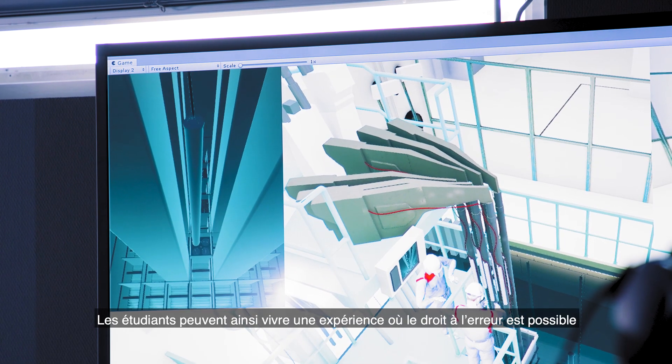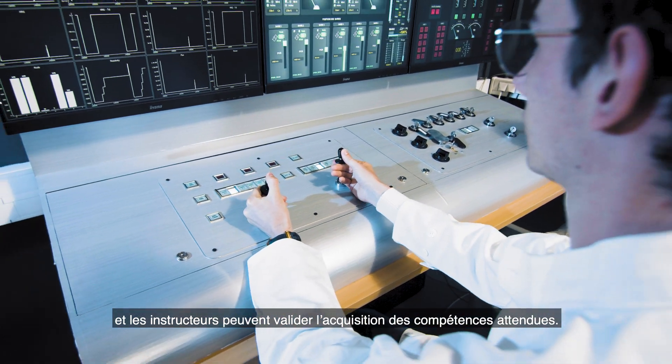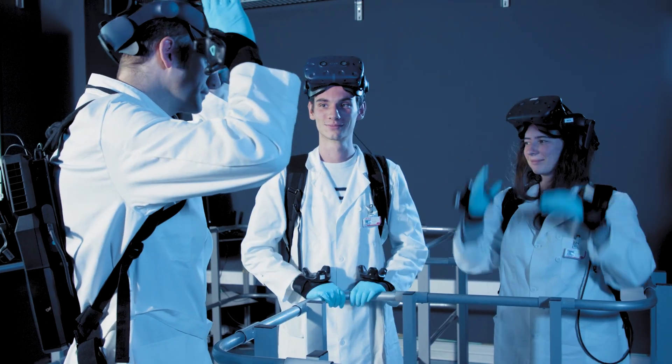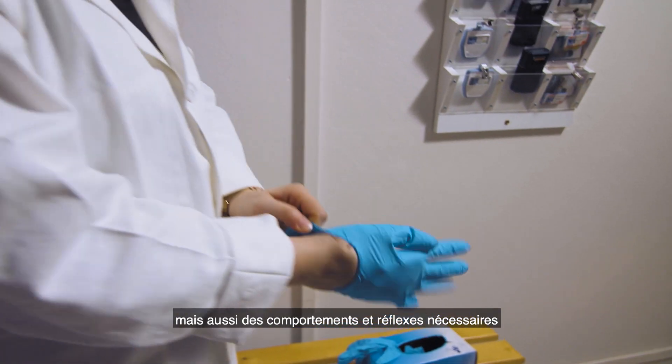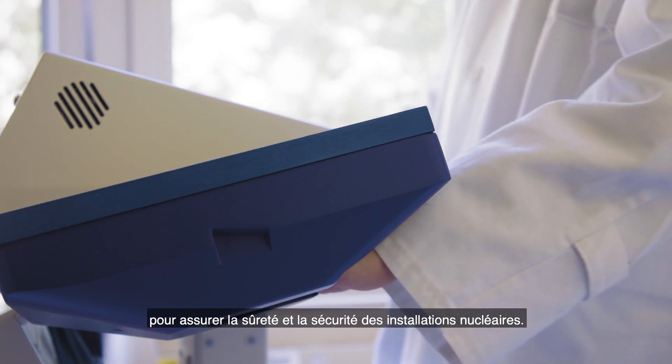Trainees can practice in a setting where they are allowed to make mistakes and instructors can then validate attainment of key competencies. All these interactions allow trainees to acquire knowledge, as well as the behaviours and reflexes needed to ensure the safety and security of nuclear facilities.